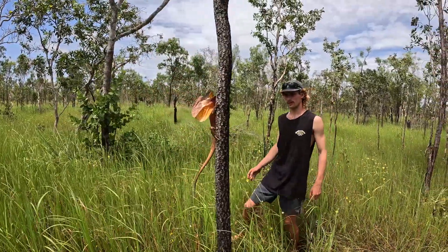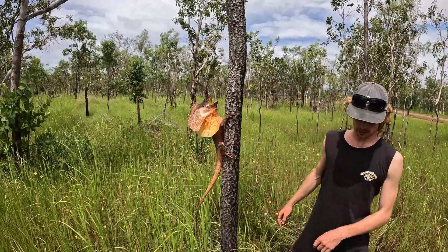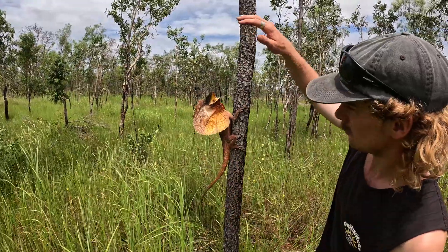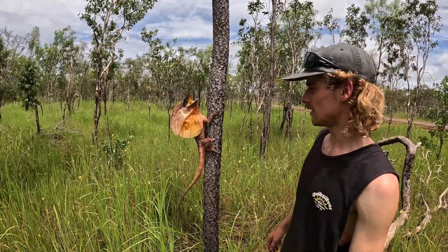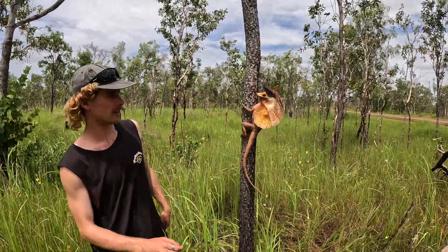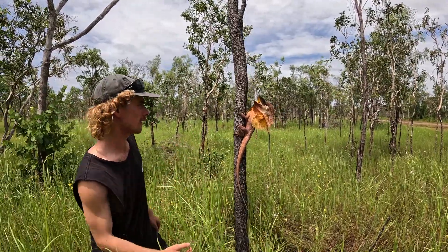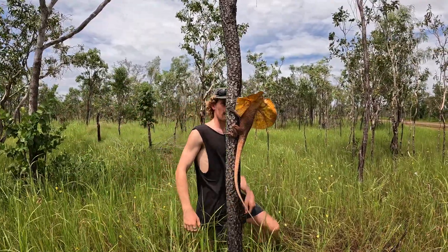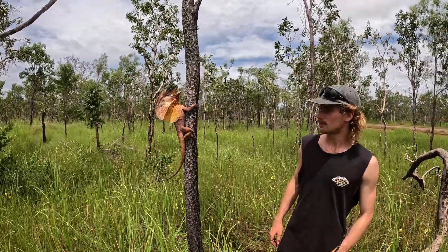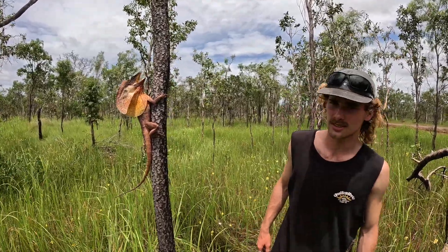This is a prime example of a big male frilly. Look how much bigger that head is compared to that girl we found — big, bulky, broad head. Even the frill itself is just that little bit bigger. Still got that same fiery attitude. They'll follow you around the tree, just keep moving around the back of it, trying to get away. Might leave him — don't want to stress him out in the heat. But that's just so good to see. The colours on this guy are insane.